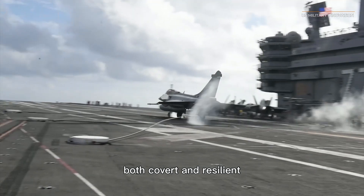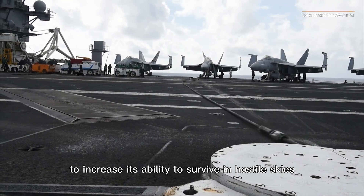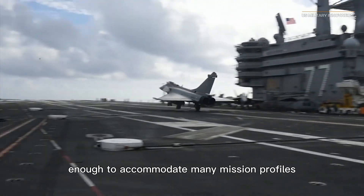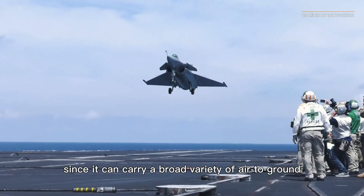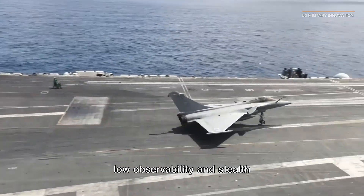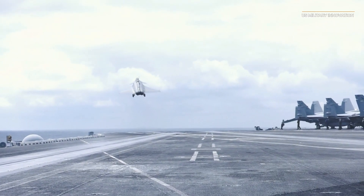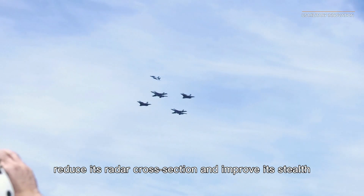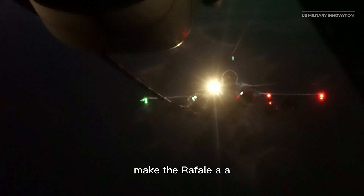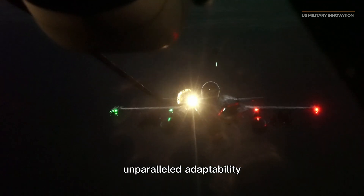The Rafale is both covert and resilient, using a strong electronic warfare suite and stealth technologies to increase its ability to survive in hostile skies. Its modular armaments payload allows it to carry a broad variety of air-to-ground and air-to-air munitions. A number of design features reduce its radar cross-section, and together with its electronic defenses, make the Rafale a dangerous adversary capable of operating in crowded areas while evading detection.